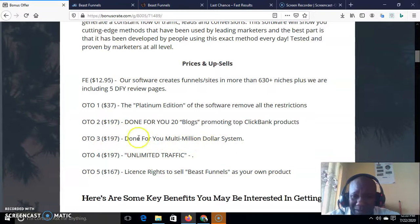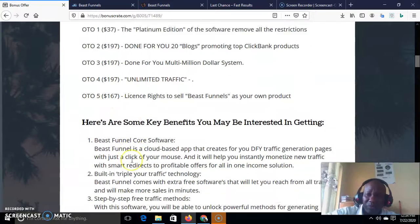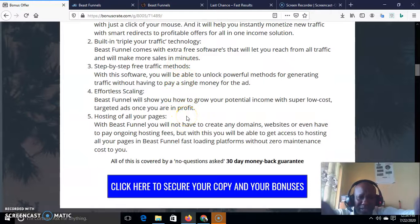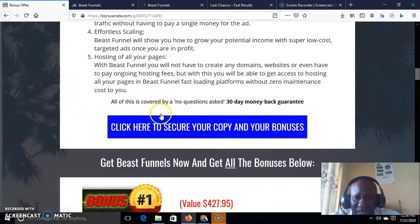OTO3 is also $197 — it's a done-for-you multi-million dollar system. OTO4 is unlimited traffic, where you get access to absolutely unlimited traffic for your funnels. OTO5 is the license right, which helps you sell this product as if it is your own — you can do whatever you like with this product. OTO5 is just $167. You can come to my page and see all the benefits I've highlighted for you — just locate the link below this video and find this page.